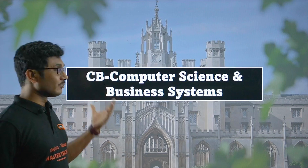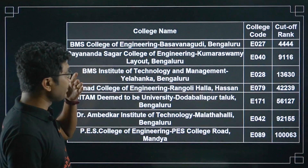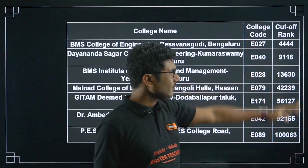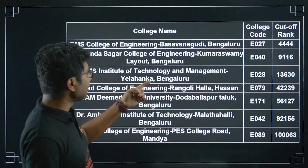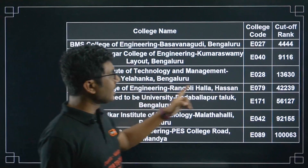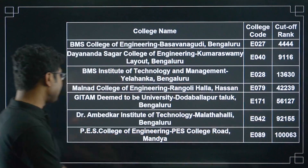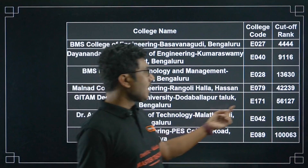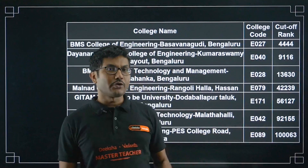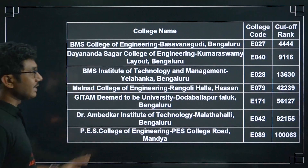Next branch is Business Systems. Companies that do business also hire specialists in this area. The colleges offering this course are: BMS College of Engineering cutoff 4,444, Dharamsagar College of Engineering 9,116, BMS Institute of Technology and Management, Yelahanka, 13,630, Maran College of Engineering 42,229, Githam Deemed University 56,127, Dr. Ambedkar Institute of Technology 90,155, PESCE College of Engineering, Mandya, 1,06,300.